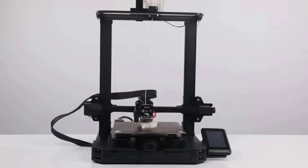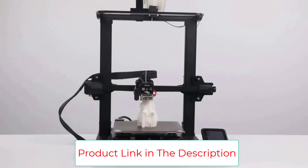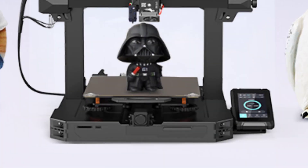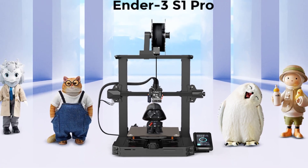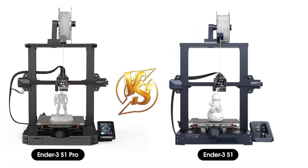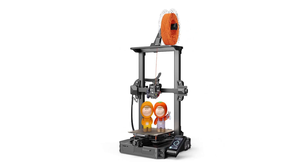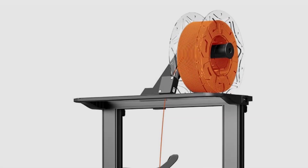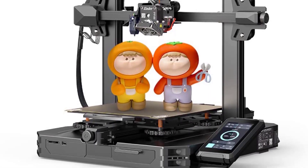Like the Ender 3 S1, the Ender 3 S1 Pro also has a Z-axis dual screw plus Z-axis dual motor design, which makes it work smoother and more synchronously to lower the possibility of lines and ridges on the sides of your print, improving the printing quality. You can quickly install the printer in 6 steps. A new 4.3-inch color touchscreen is included with a user-friendly UI. LED lighting allows you to print in dark environments. The spring steel sheet bed helps with adhesion — no need to shovel. Filament detection sensor and power loss recovery are also supported.